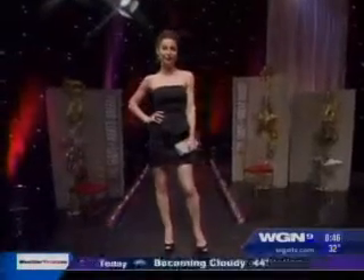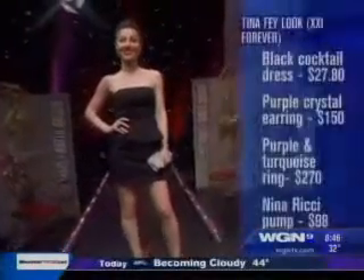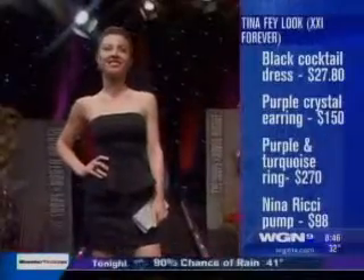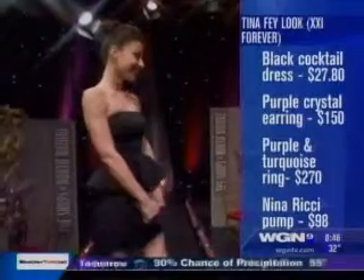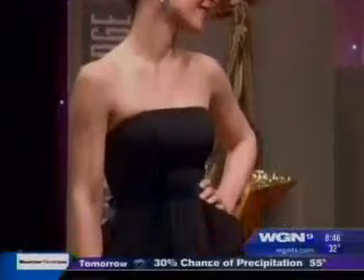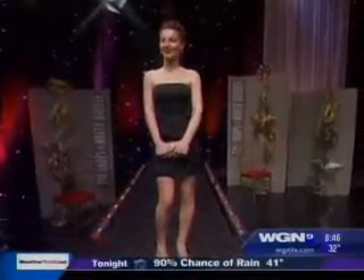Instead of a gown, we went for a cocktail length, which gives you a little bit more option. I think she looks amazing. The peplum can actually be a good source of camouflage — Tina Fey just had a baby not that long ago. And the Swarovski earrings and ring were a big red carpet hit. Tina Fey was in Bulgari, but this is a great option.